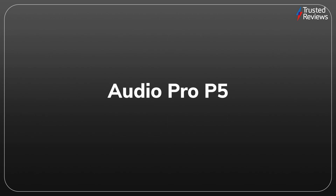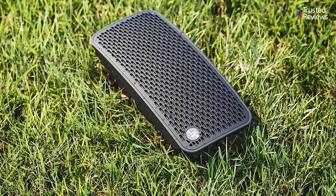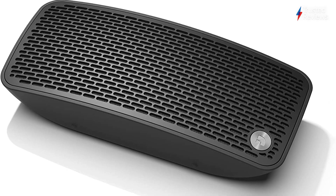Audio Pro P5. The Audio Pro P5 is a portable Bluetooth speaker capable of bassy, rich audio. It also sports a rugged design enabling you to take it outdoors without worry of it breaking. Battery life comes in at around 14 hours, although you can get superior stamina from rival speakers. It scored 4 out of 5.